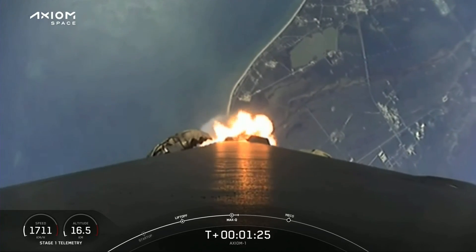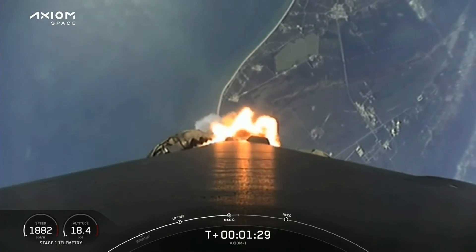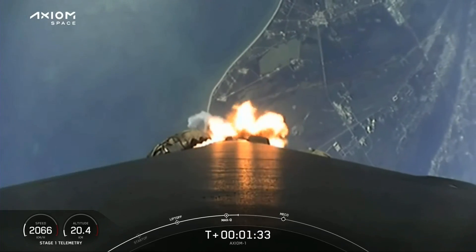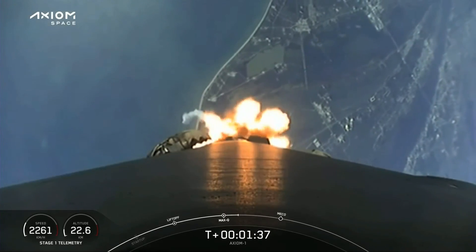1 Bravo. The crew calling out 1 Bravo should an escape situation arise — it tells the Dragon flight computer what profile to fly using the Super Draco engines. But everything is looking good on Falcon 9.